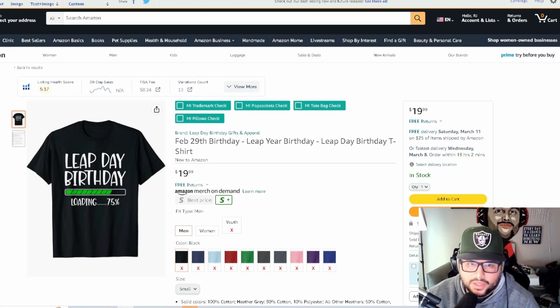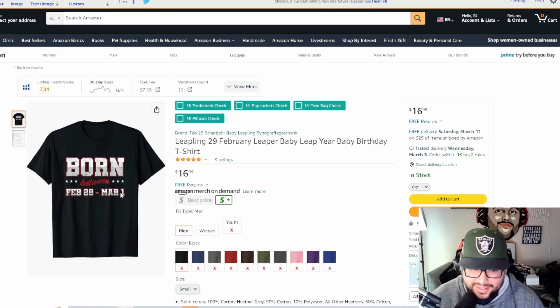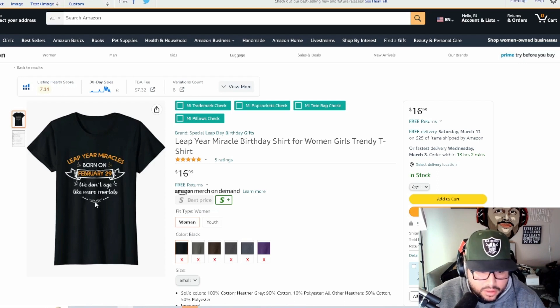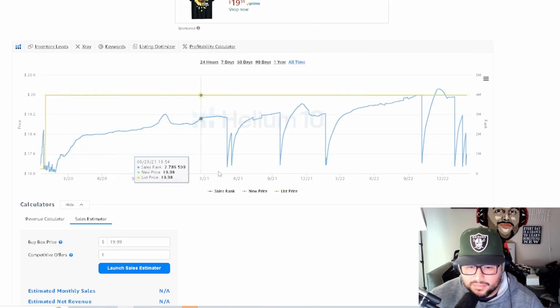There's a 'loading' style design for leap day birthday — you see that layout across multiple niches. Another creative one says 'Born Between February 28th and March 1st,' which is a clever way to describe the concept. Then 'Leap Year Miracles — Born on February 29th, We Don't Age Like Mortals,' a simple text-based design with a small ribbon. Also a jersey/football-style 'February 29th' shirt, which appears to be selling well too.